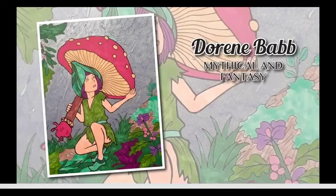Our next one is Doreen Babb, again from Mythical and Fantasy — also a girl with a large mushroom. The first thing I notice is the background sky. I don't know if you used glitter or metallic, but it really makes the sky look like it's raining — it's so shimmering and so pretty. I like all the different colors of green, and then the purple and pink that kind of pop out. I especially love your background, Doreen — the way it shimmers is really pretty.